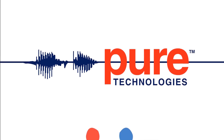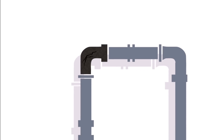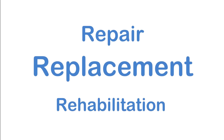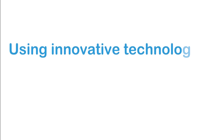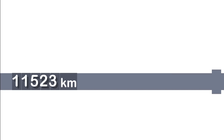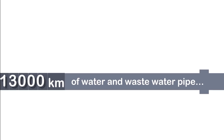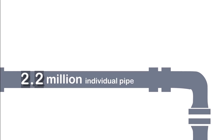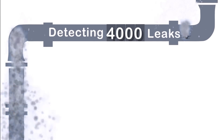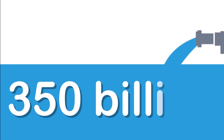At Peer Technologies, we partner with utilities to help them understand the current condition of their pipes so they can make more informed repair, replacement and rehabilitation decisions. Using innovative technologies, over the past 10 years, we have inspected in excess of 13,000 kilometers of water and wastewater pipe, or 2.2 million individual pipe sections, detecting over 4,000 leaks and saving an estimated 350 billion liters of water.